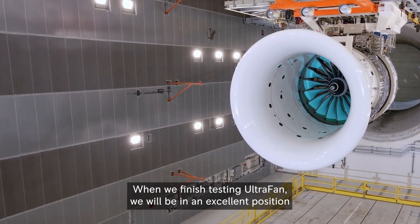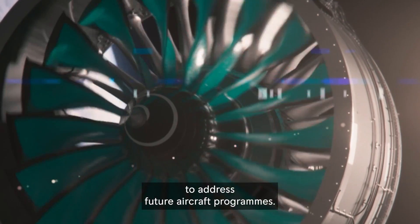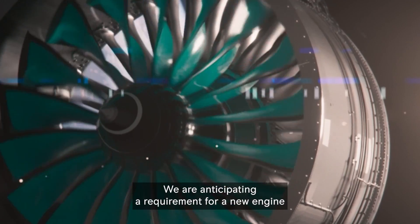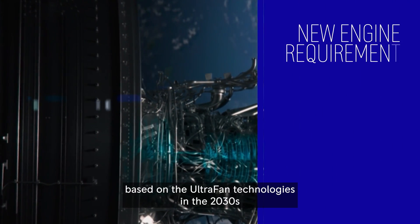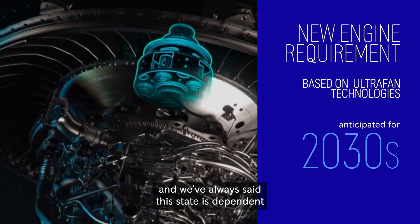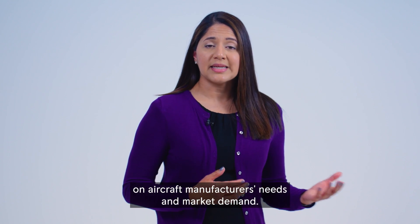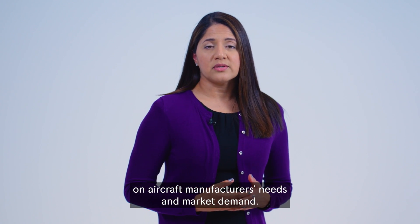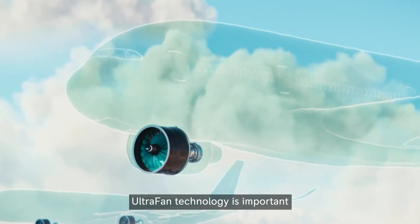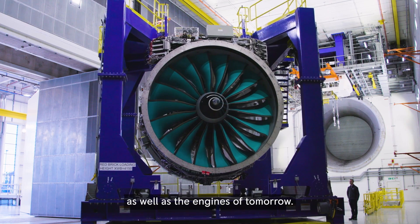When we finish testing Ultrafan, we will be in an excellent position to address future aircraft programmes. We are anticipating a requirement for a new engine based on the Ultrafan technologies in the 2030s, and we have always said this is dependent on aircraft manufacturers' needs and market demand. Ultrafan technology is important because it is going to help improve the engines of today as well as the engines of tomorrow.